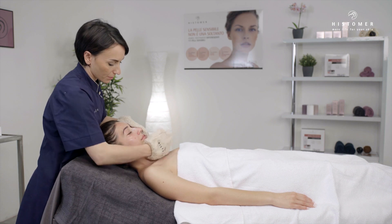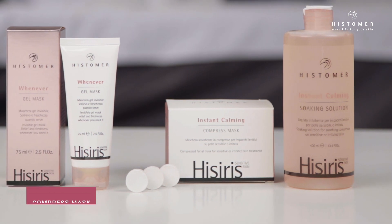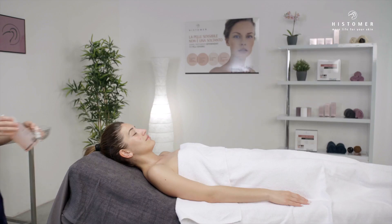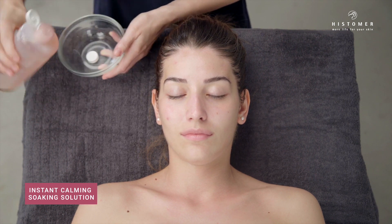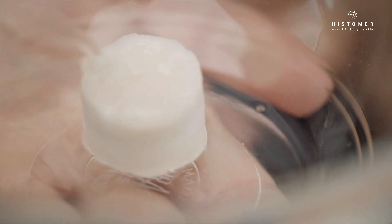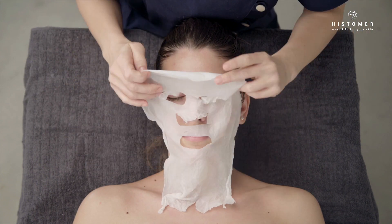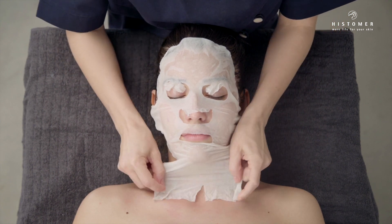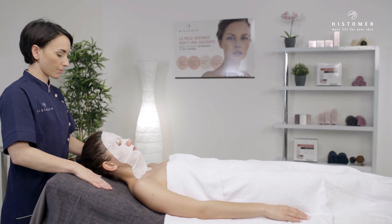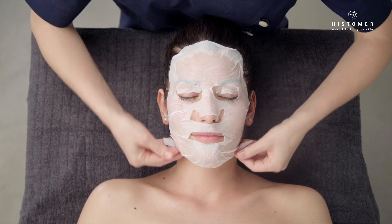In greater need of soothing and de-reddening, choose Hesiris Instant Calming Compress Mask. Take approximately 15 ml of the product, enough to soak a pre-formed mask in absorbent fabric. Leave on for about 10 minutes and then remove the mask before it is completely dry.